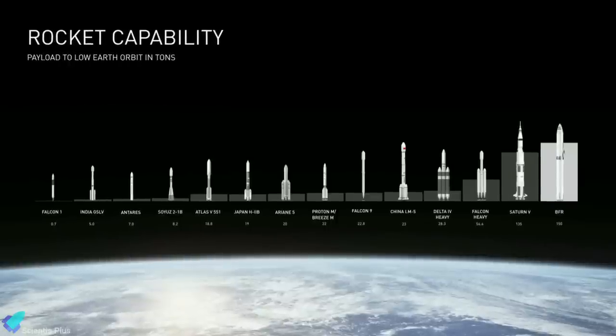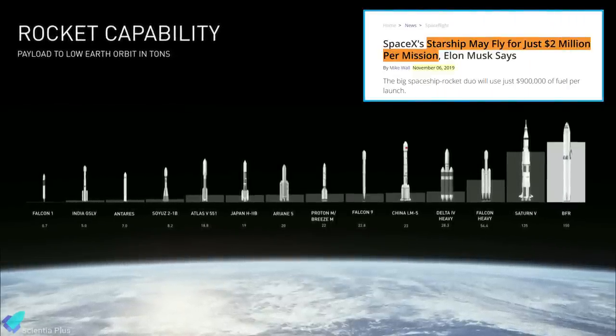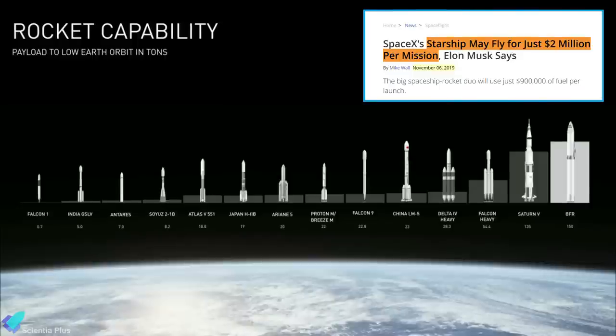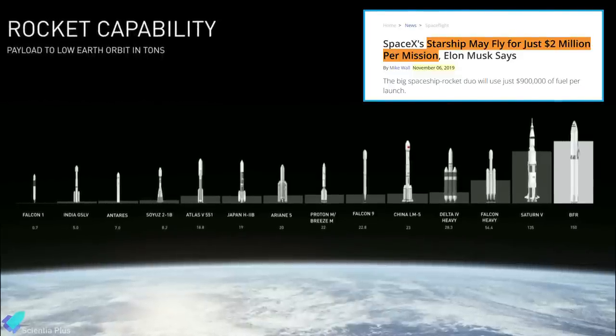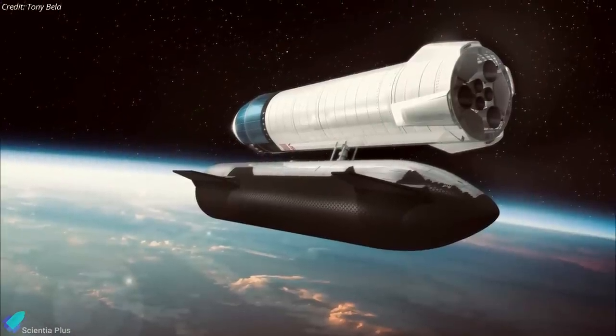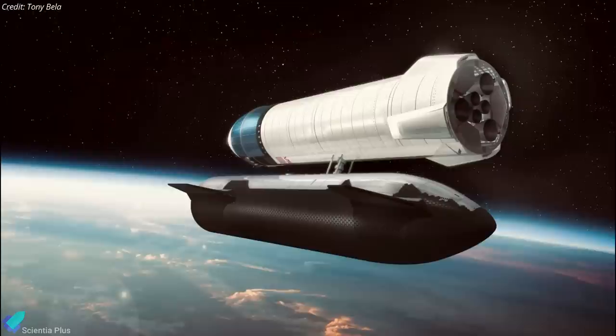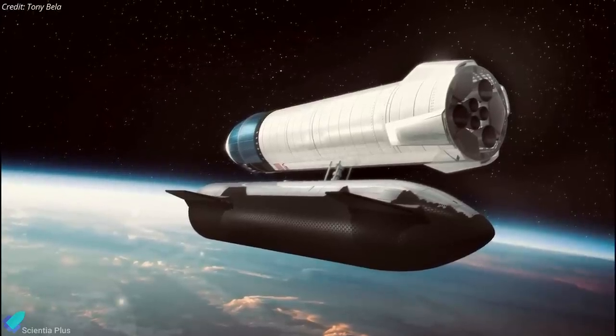Unlike any other orbital launch system, Starship would be fully reusable, and SpaceX CEO Elon Musk has said that this could lower operational costs to about $2 million per use. Likely as soon as the mid-2020s, SpaceX will begin launching uncrewed Starships to Mars to verify the system's maturity and readiness, and to deliver significant quantities of cargo to the surface in advance of human arrival. Starship missions will utilize in-space propellant transfer, enabled by Starship's substantial low Earth orbit performance capability and rapid launch cadence.